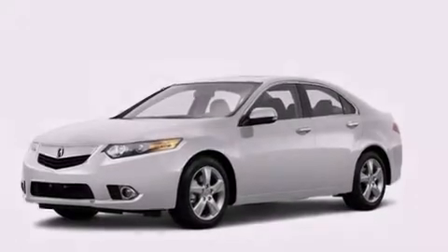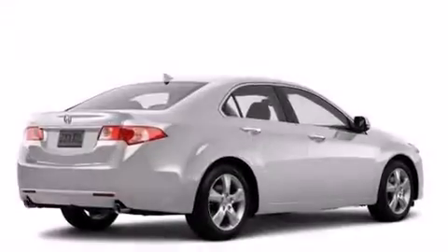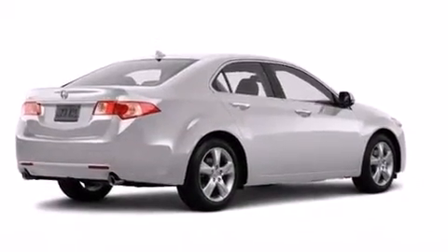Also included are front and rear floor mats, a passenger side airbag, rear seat childproof door locks, and air conditioning.